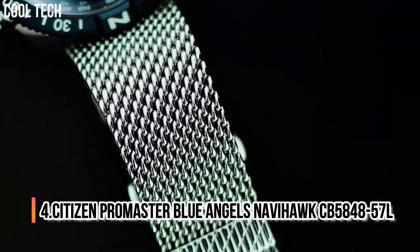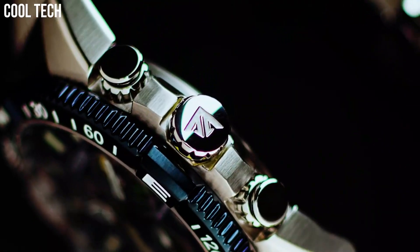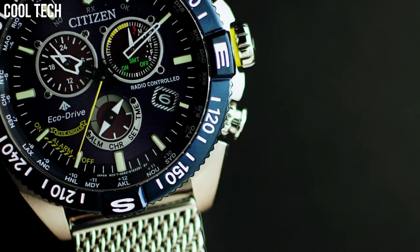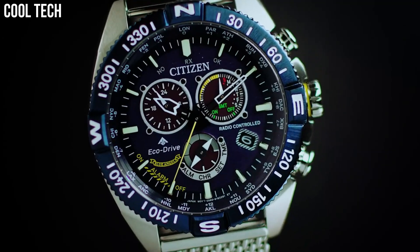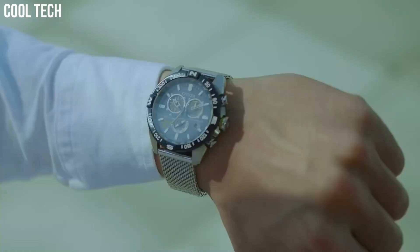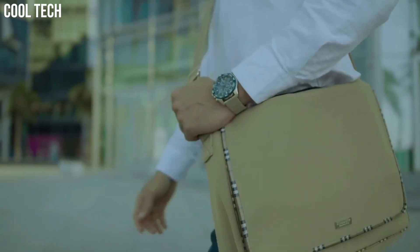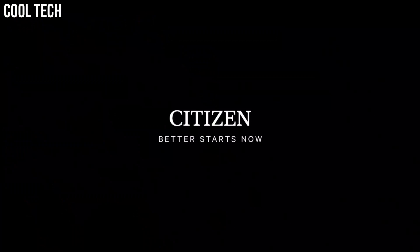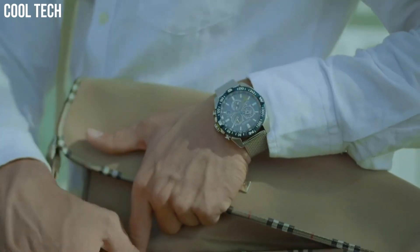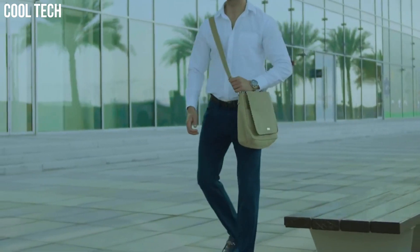Number 4: Citizen Promaster Blue Angels Navihawk CB5848-57L. Soar to new heights with the modernized Citizen Promaster Blue Angels Navihawk timepiece. A chronograph with all the tools for professional use, featuring world time in 24 cities, radio control, tachymeter, perpetual calendar, alarm, and power reserve indicator. Display type analog, case material stainless steel, case diameter 46mm.